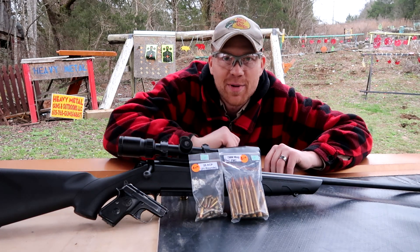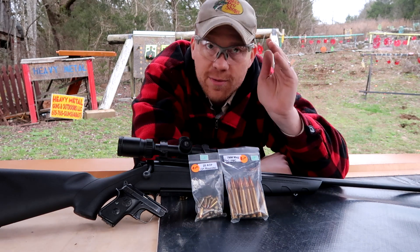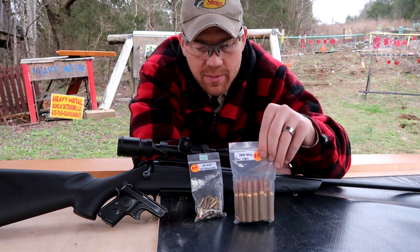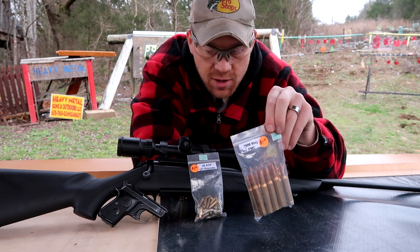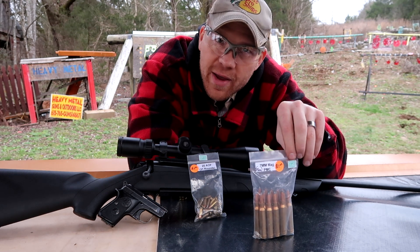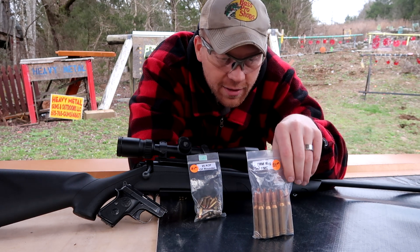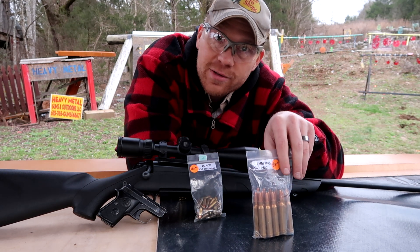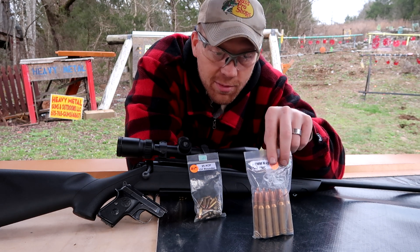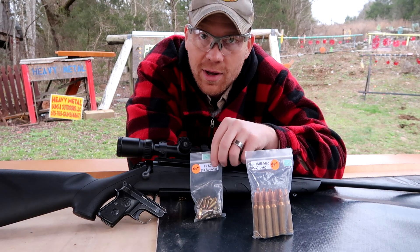Hey everybody, how you doing? This is about to be a really fun video. What we're doing — recently, if you didn't catch it, I bought some ammo from a gun show. A lot of y'all said good deal and a lot of y'all said you must be out of your mind to shoot bullets from somebody you don't know. But you know what I think? Do you know the machine that loads all the ammo that you buy from your store? Probably not. I don't think homeboy at the gun show was out to blow people up.